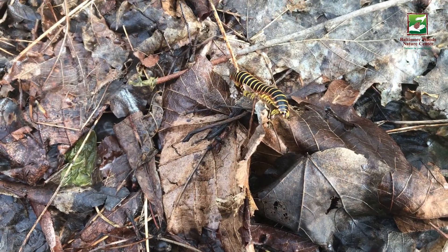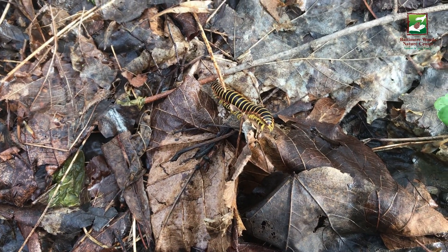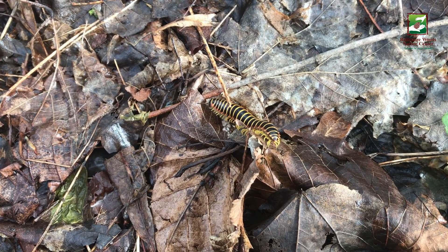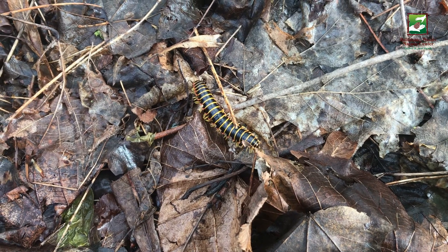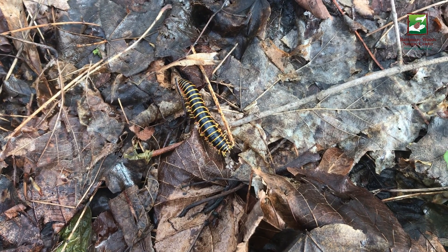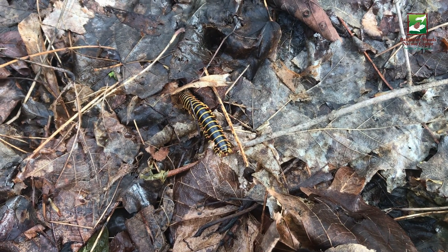This millipede has bright yellow or orange coloration, which warns predators not to eat them. When threatened, it emits a smell reminiscent of maraschino cherries or almonds, indicating once again to a predator that it is toxic.